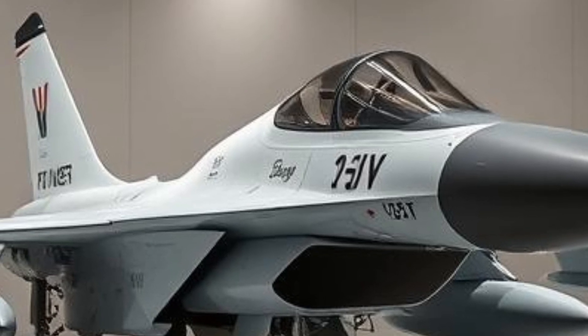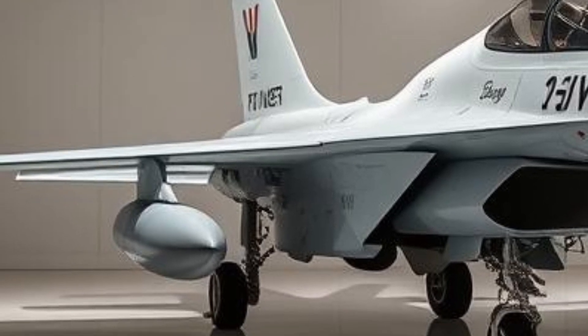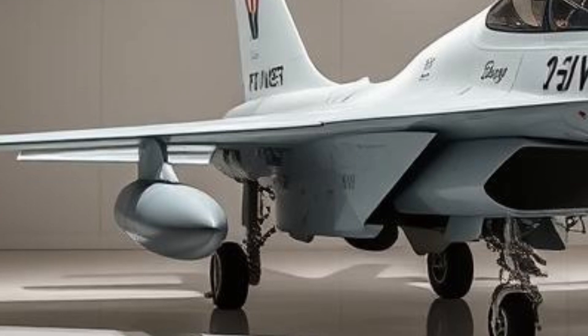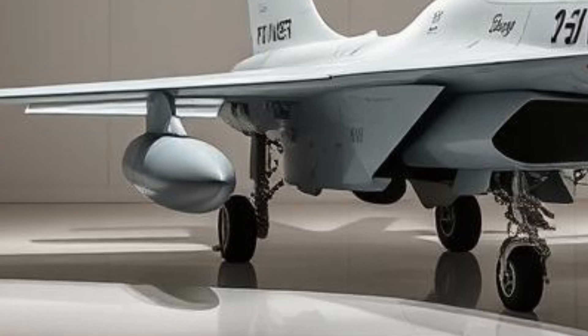The Block III variant represents the latest and most advanced version, featuring an AESA (active electronically scanned array) radar, improved electronic warfare systems, and the capability to carry a greater variety of advanced missiles and bombs.